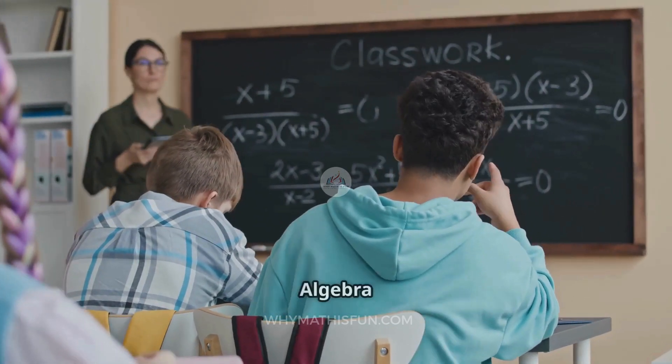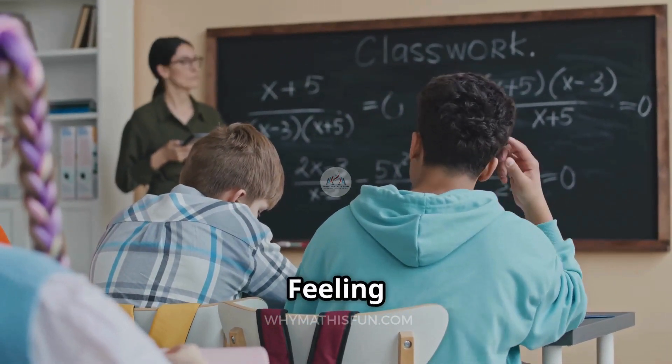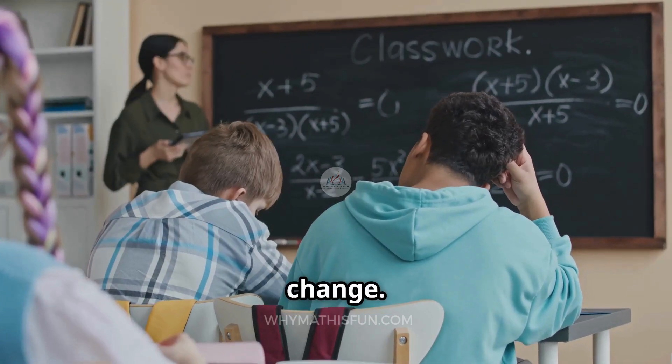Okay, let's get real. The Algebra 1 EOC is coming. Feeling stressed? Totally normal. Feeling underprepared? That's about to change.